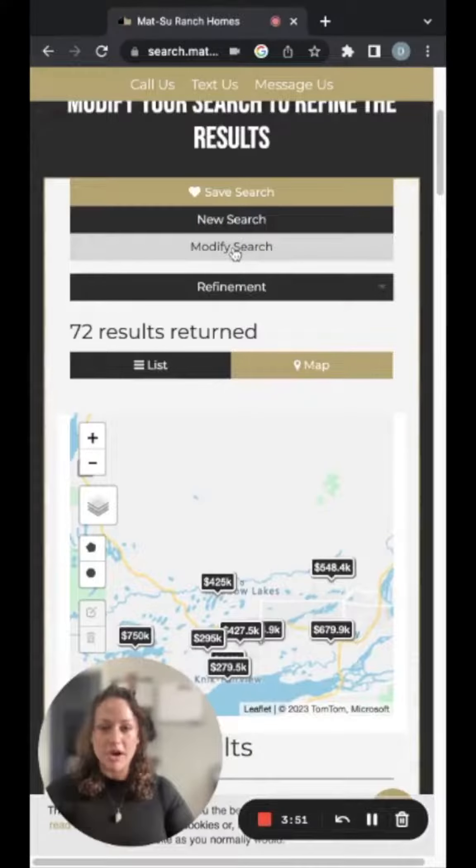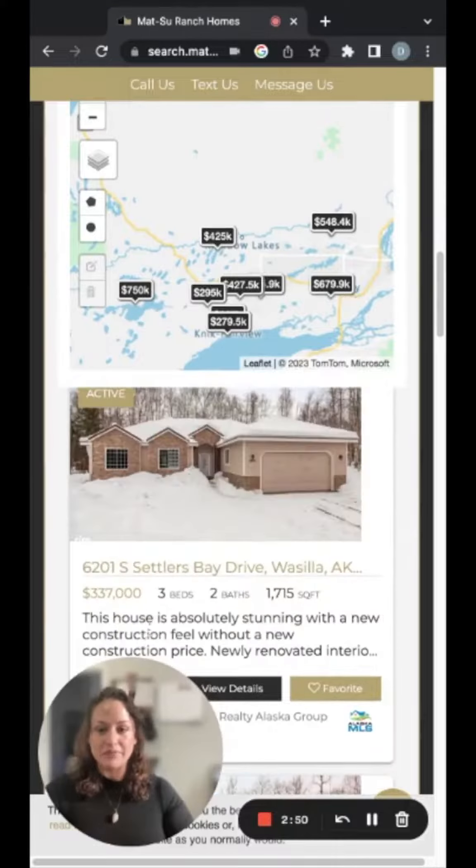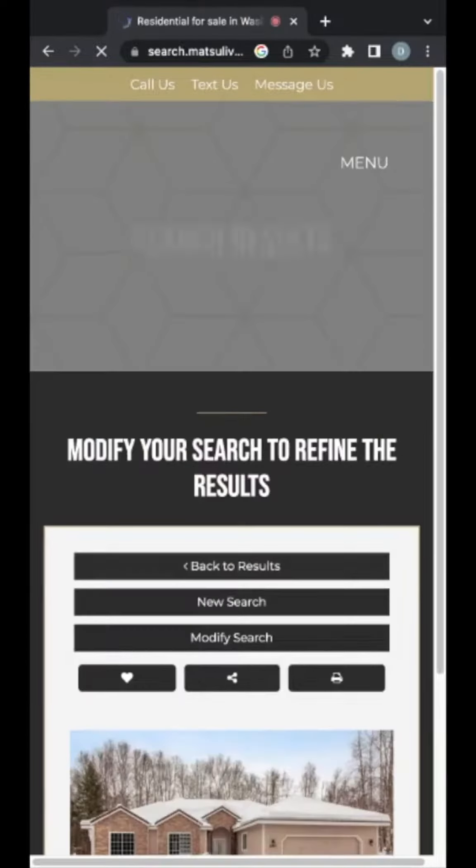Do a new search or modify your search here. You can drop down to the map and see 4301 North Coronado Street right there on the map. We can also see this one here in Settlers Bay.